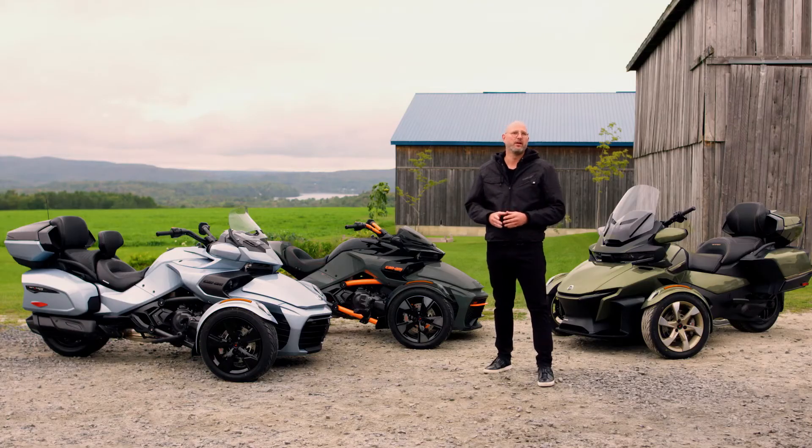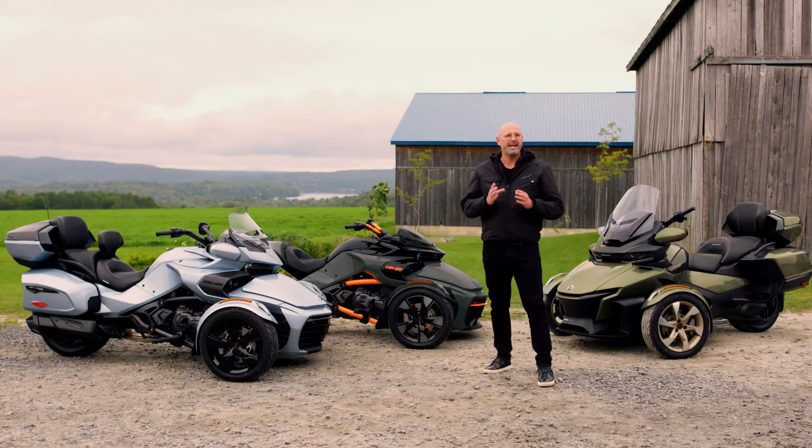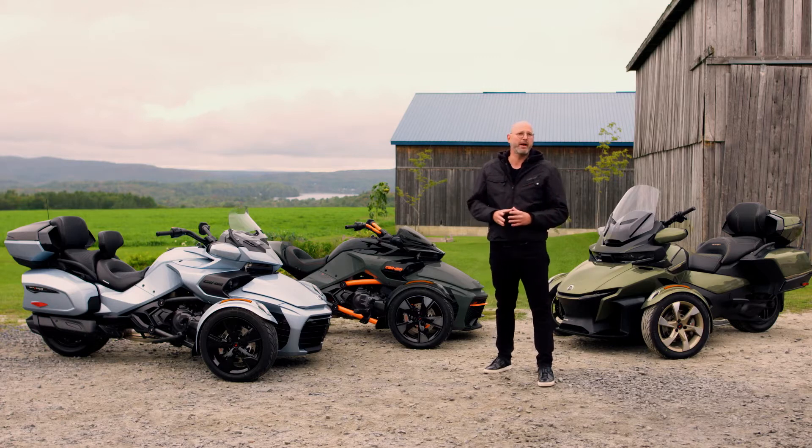Before we get started, we'd like to take a second to welcome almost 6,000 women that have joined our Women On-Road community, as well as our passionate Can-Am Spider and Ryker communities, and the new riders that have chosen to ride with us in 2020.